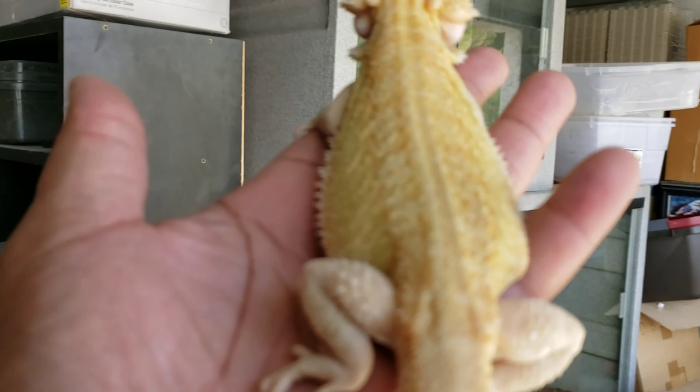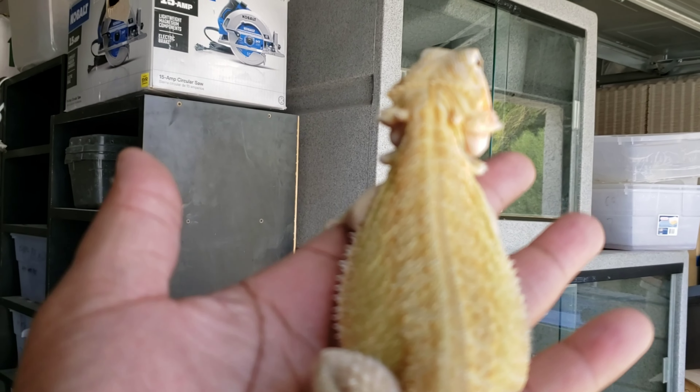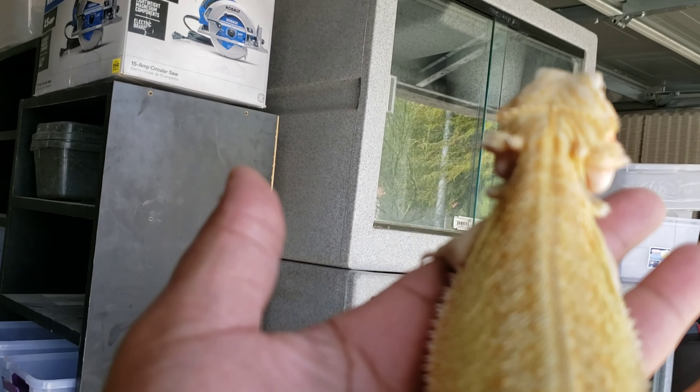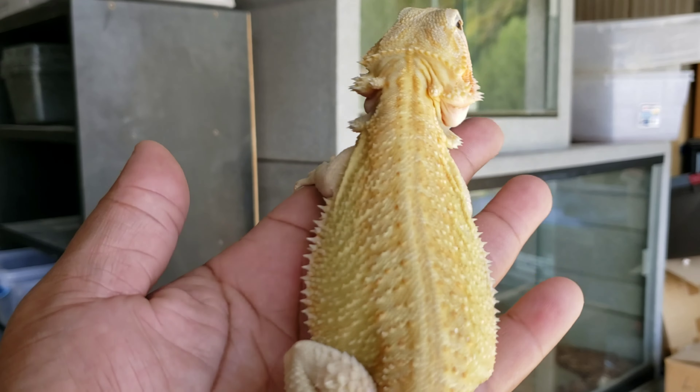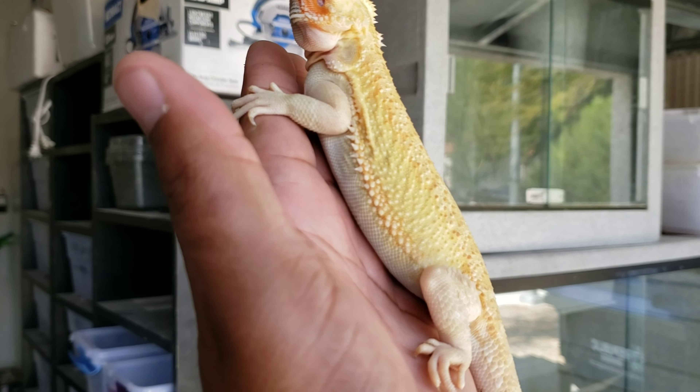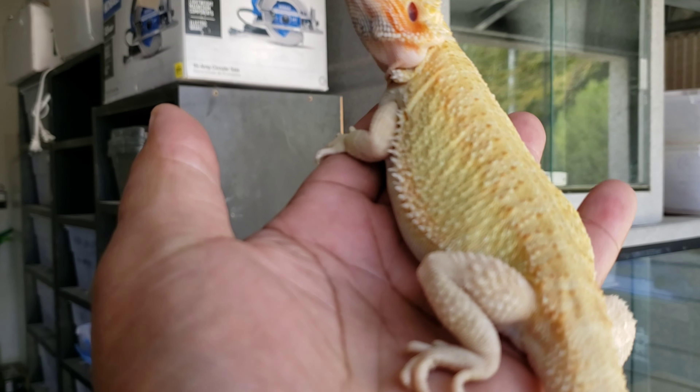This female right here - she's a hypotrans, let me get in the shade a little bit. She's a hypotrans with a nice yellow on her, and she's 66% probable double het for whip blit and zero. Super nice girl, she's growing nicely.